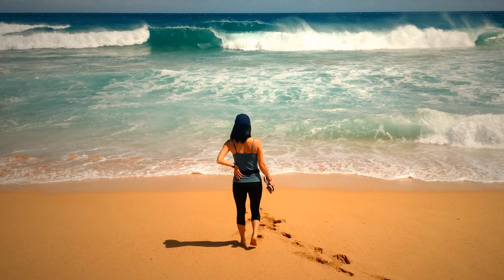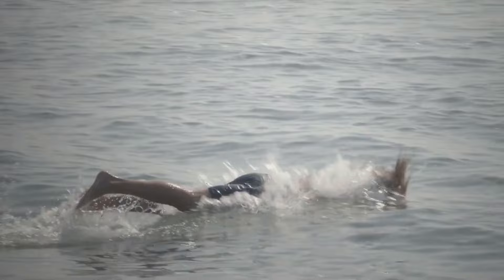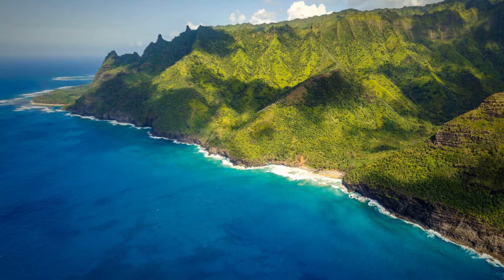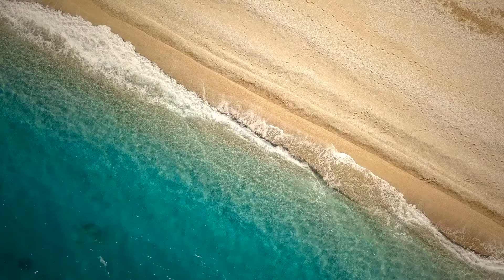Kauai is on our list again. Hanakapiai Beach on the Napali Coast might look like heaven on earth, but to get there you have to trek through a super steep, rocky two-mile trail. There are no lifeguards on this remote beach, so if you take a dip you're on your own. The biggest threat is the incredibly strong rip currents, almost always present because there are no reefs to shield the shore. If someone gets caught in one, there's no safe place to swim to for miles — the nearest safe beach is six miles away. It's highly advised that you stay out of the water here.